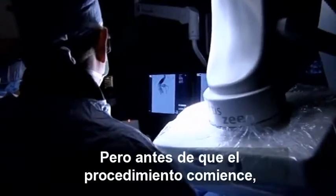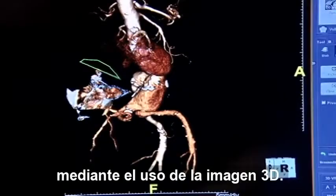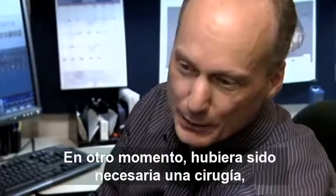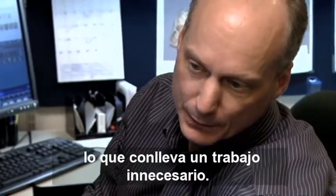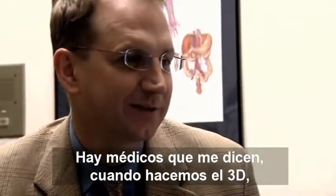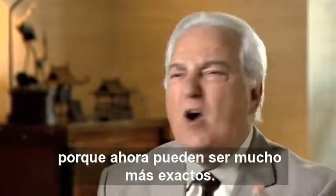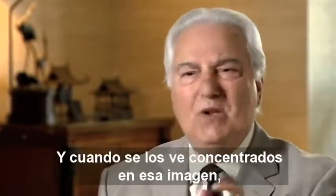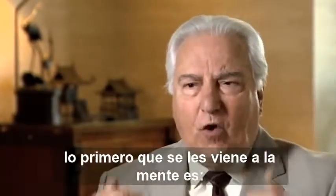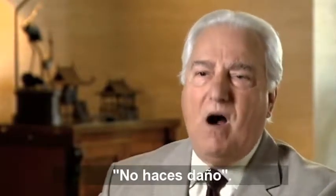But before the procedure begins, Dr. Schwartz maps out his strategy with the use of 3D imagery. With the 3D modeling, it really helps us plan what to do with the patient. And a lot of times, it can cut down on other procedures and unnecessary work. I have physicians that tell me, when we do the 3Ds, they are excited because they can now be far more precise. And when you see them concentrating on that image, their foremost element of mind is, you do no harm.